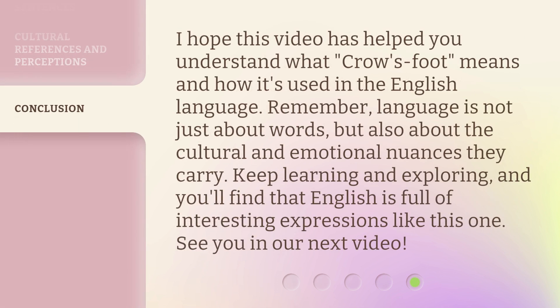I hope this video has helped you understand what 'Crow's Foot' means and how it's used in the English language. Remember, language is not just about words, but also about the cultural and emotional nuances they carry. Keep learning and exploring, and you'll find that English is full of interesting expressions like this one. See you in our next video.